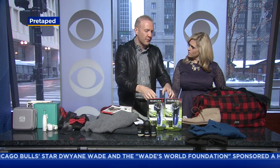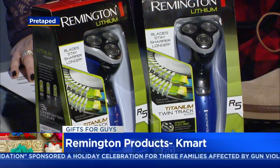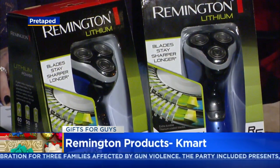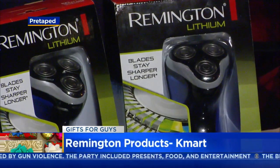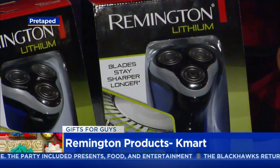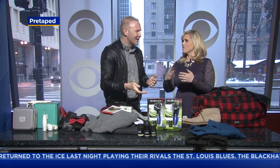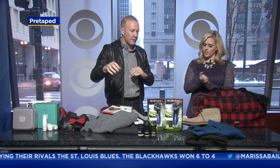Sticking with grooming — it's a trend. This is the Remington lithium-powered shaver, and I love this. It's from Kmart, which starting today is having 15% off assorted Remington items. It's a great buy because it contours to the face, and it can actually fit in a stocking depending on how big it is. It has a pop-up trimmer on the back so you can really get those nooks and crannies. 60 minutes off the cord so you can do your own thing.